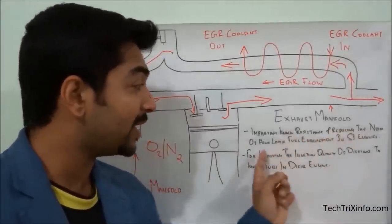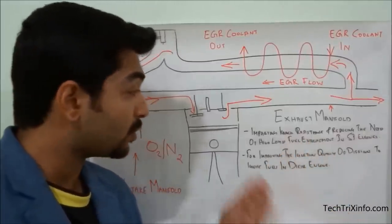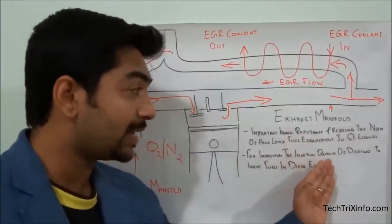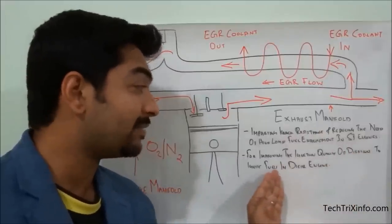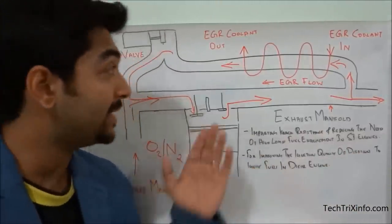NOx reduction is one of the most important features of EGR. EGR also helps in imparting knock resistance, reducing the need for high-load fuel enrichment in spark-ignition (SI) engines, and improving the ignition quality of difficult-to-ignite fuels in diesel engines.